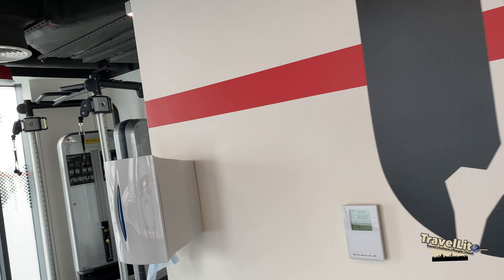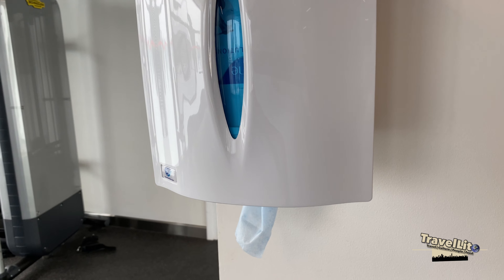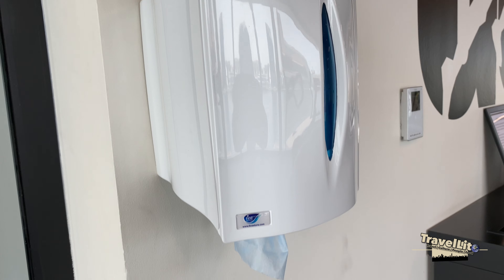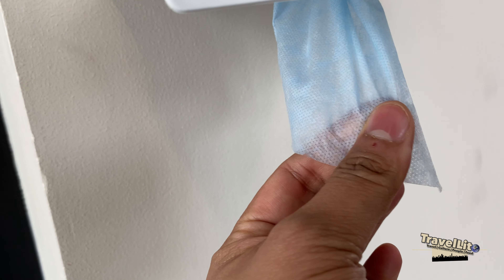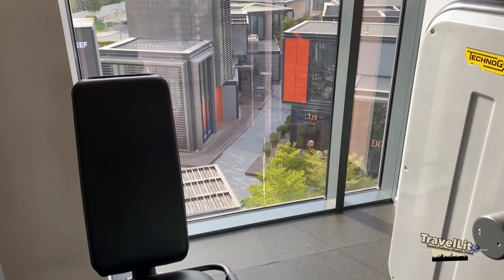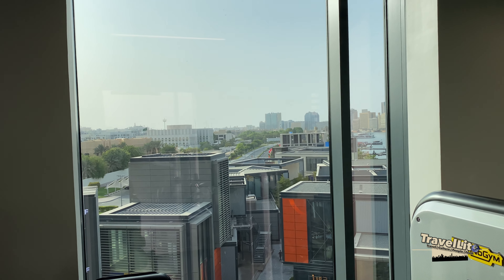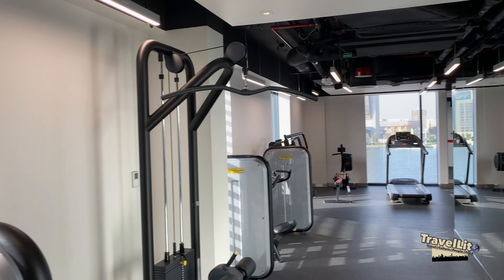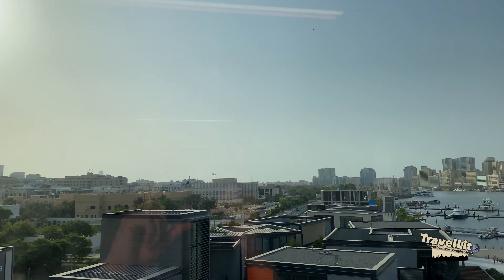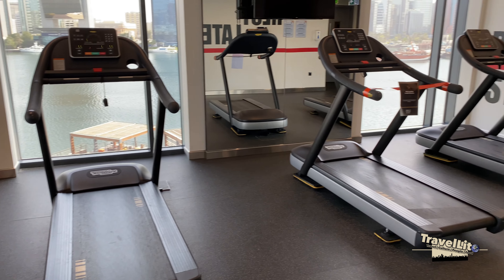We're in the gym now. They have a first aid kit, a weighing scale, and wipes — not really tissue but more of a fabric like a mask — that you can use on any of the equipment. The gym is L-shaped, and if you go to the other side you can see the creek from here.